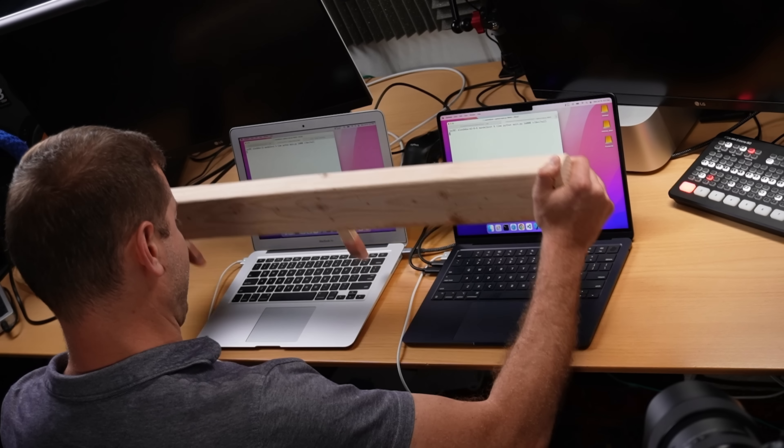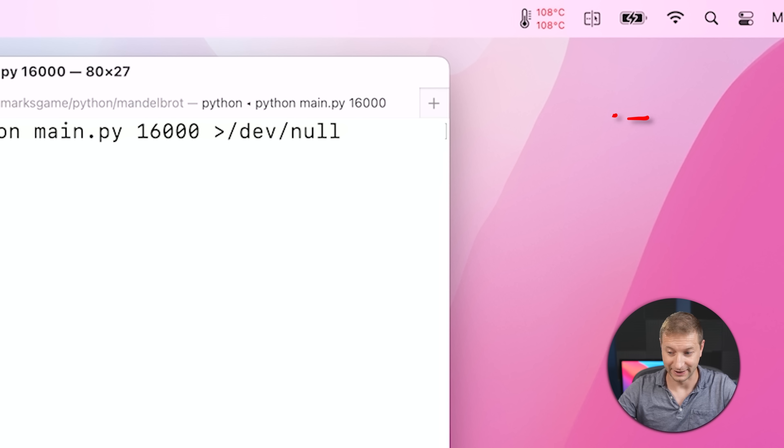I'm starting to realize my mistake — I shouldn't have picked this old machine, because that took 884 seconds, almost 15 minutes, and that's just one run. So this is going to take me a while. I just want you to feel my pain doing this for you. Hit that like button.